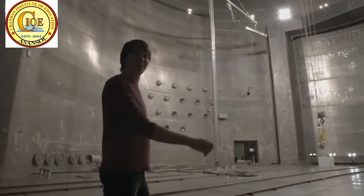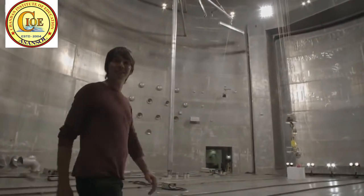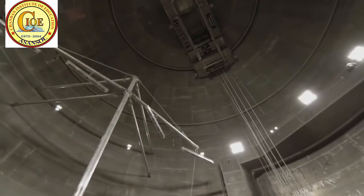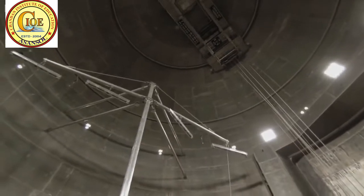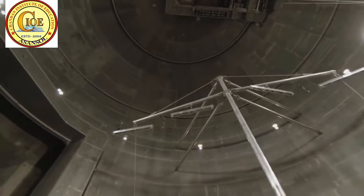This is NASA's space power facility near Cleveland, Ohio, and it is the world's biggest vacuum chamber. It's used to test spacecraft in the conditions of outer space, and it does that by pumping out the 30 tonnes of air.